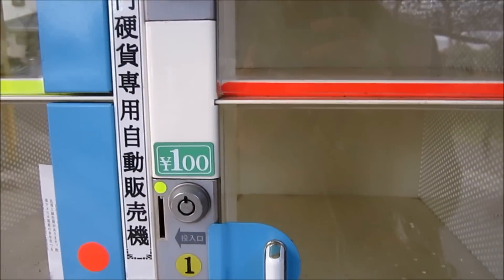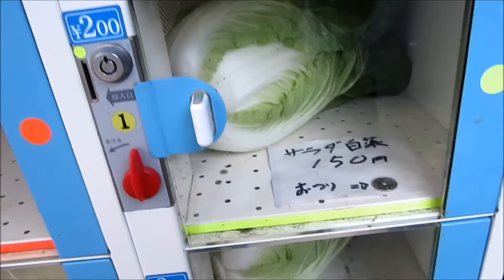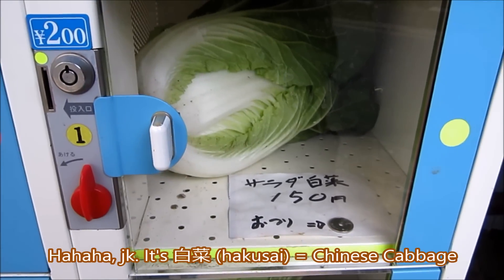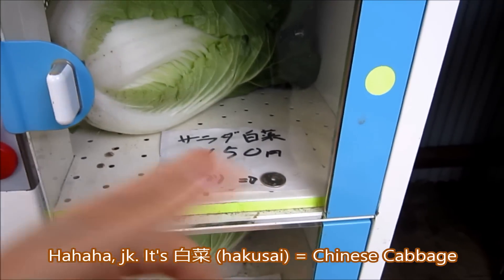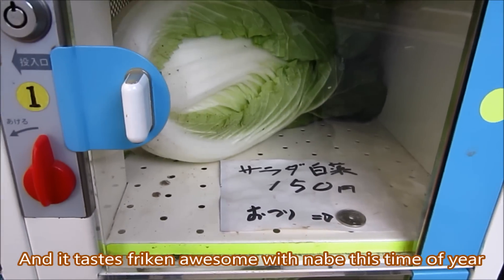I'm gonna cook with this tonight. There are different prices — 100 or 200 yen usually. If it's an unequal amount, when you put 200 yen in you get 50 yen back plus your vegetables.